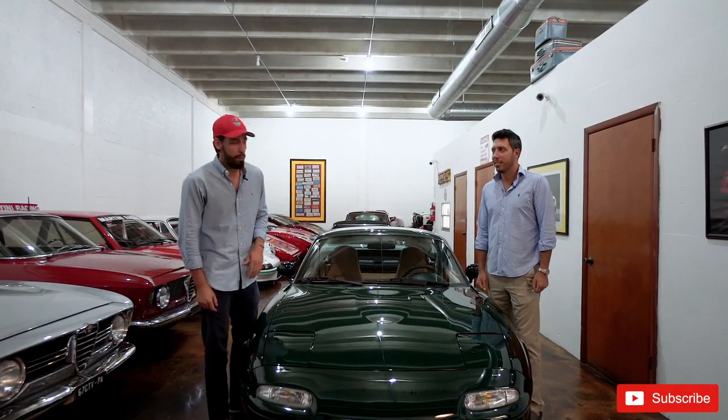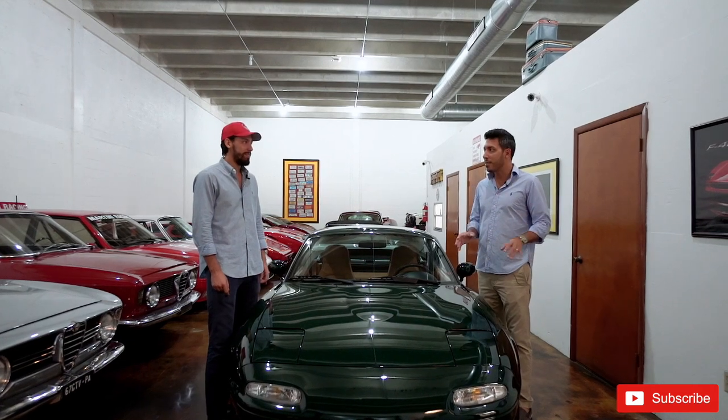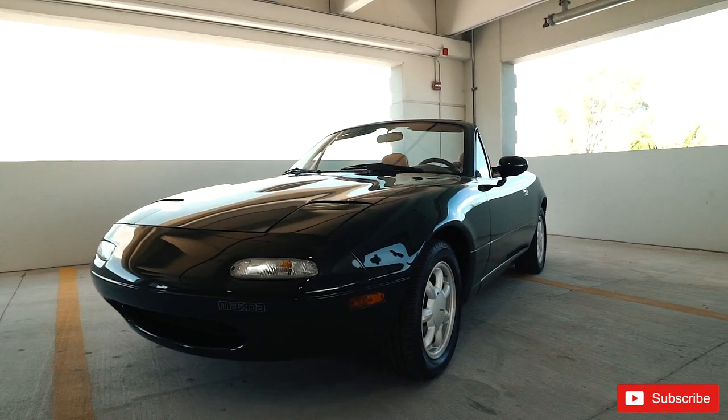This week we have the 1991 Mazda MX-5 Miata. Not just any Miata, guys — this is the British Racing Green Special Edition, number 389 of 4,000 cars. Let's go for a drive.